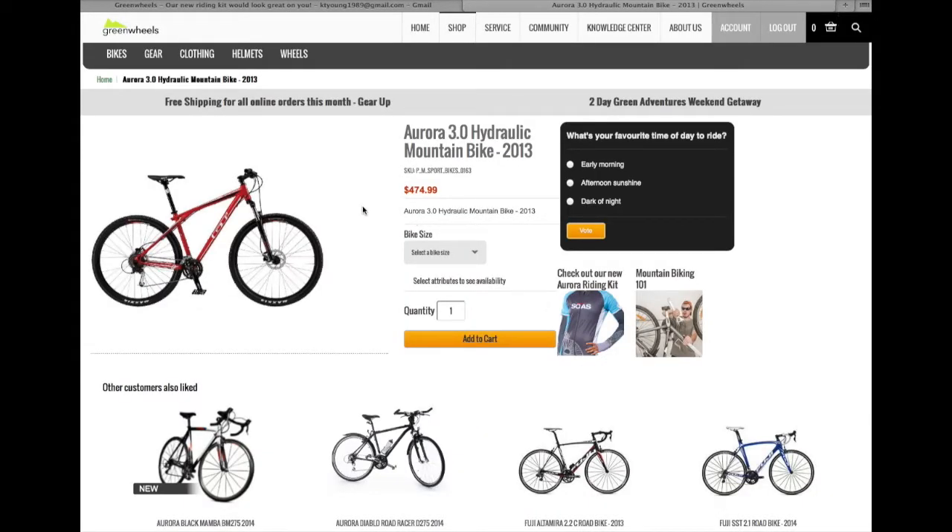She comes to the site for the Aurora 3.0 Hydraulic Mountain Bike, a bike that she's actually been considering buying. She notices some offers on the screen like the new riding kit and a tutorial, but the first thing that catches her eye is a new poll.